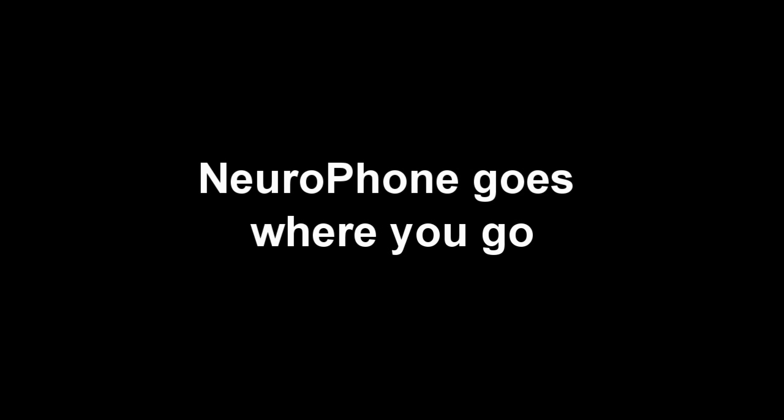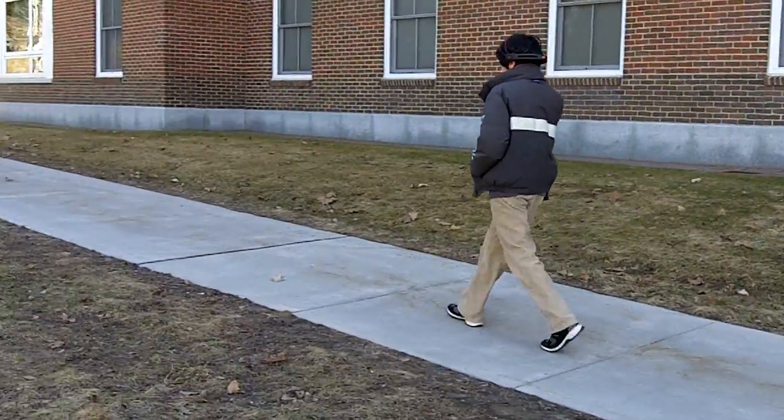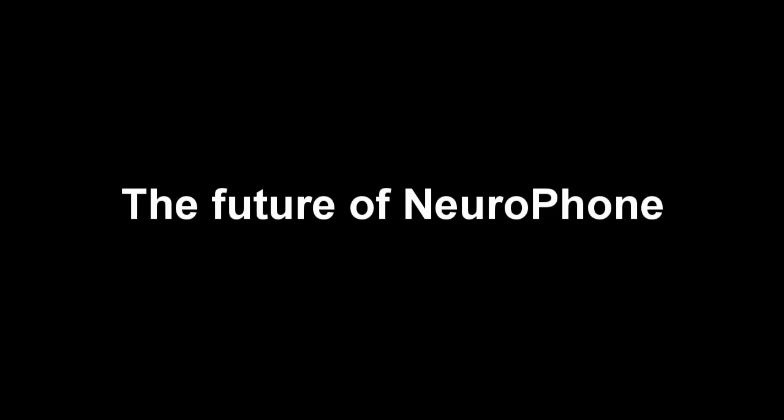NeuroPhone is simple and lightweight — it goes where you go. We're currently working on resolving the challenge of making EEG headsets more robust while on-the-go, where surrounding noise starts to be a large part of the signal. Ultimately, NeuroPhone will work robustly whenever and wherever you use it.